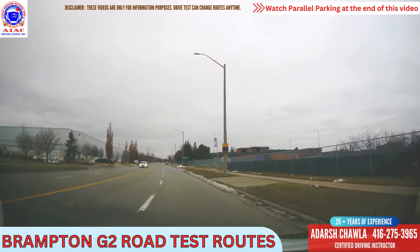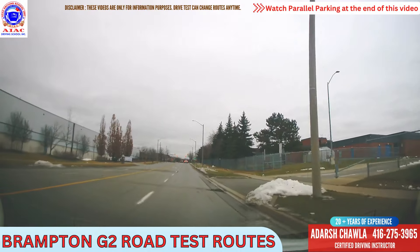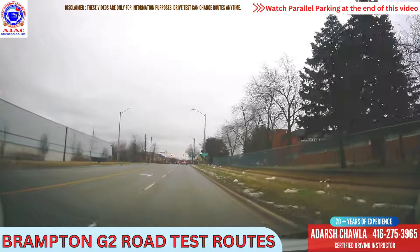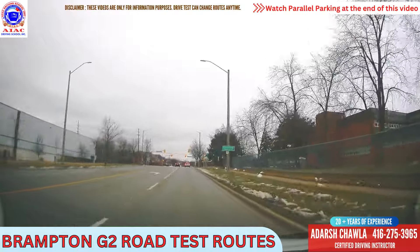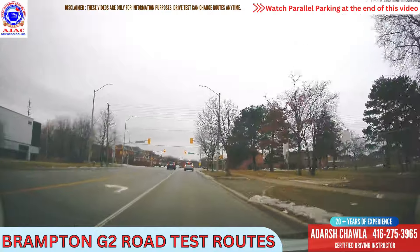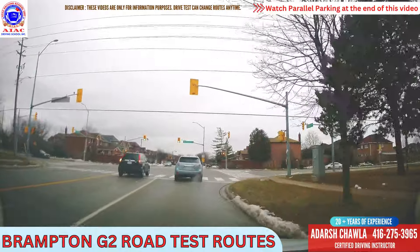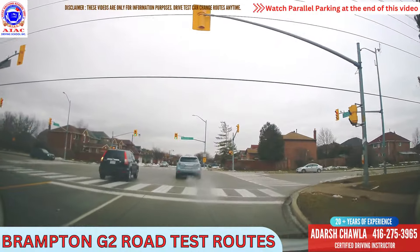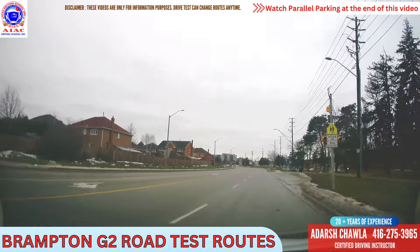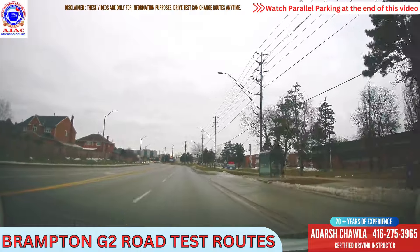From the first traffic light we will take a right, which is Kennedy. We will take a right here. The light is red, we have to stop behind this car. When you stop behind any car, we should be able to see the wheels of the car. Now light turns to green, just look around quickly and we will turn right here. On Kennedy, speed limit is 60. And again maximum 40 when flashing — it's not flashing so it's 60 right now.